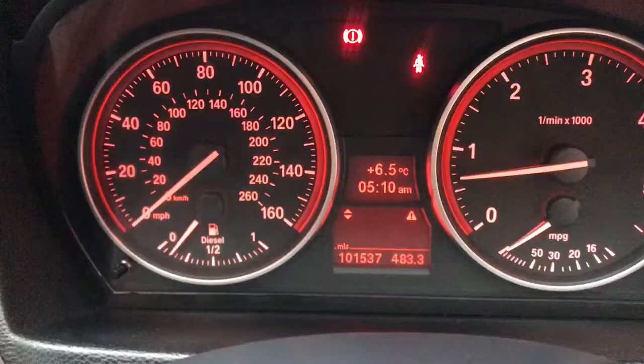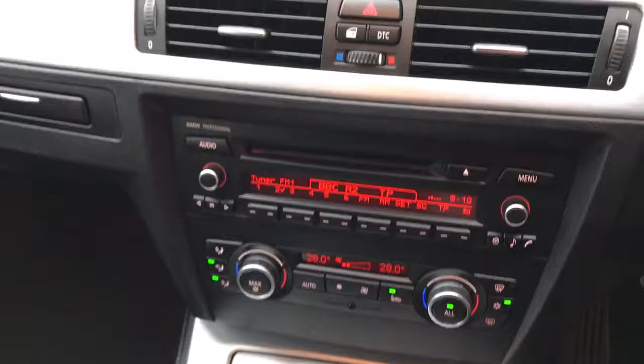The passenger seat is just as nice, and the rear seat looks like it's barely ever been sat in. Really, really gorgeous car.